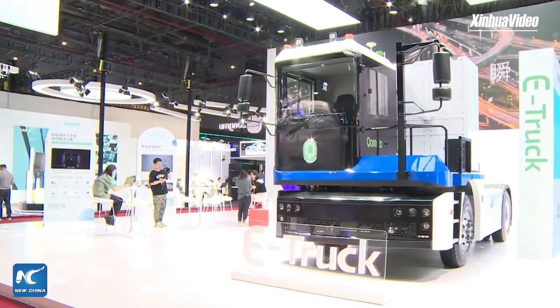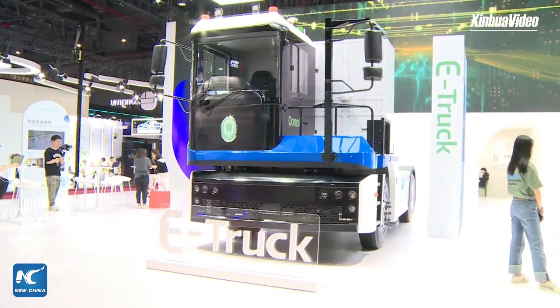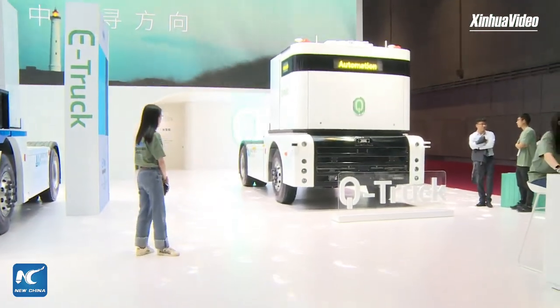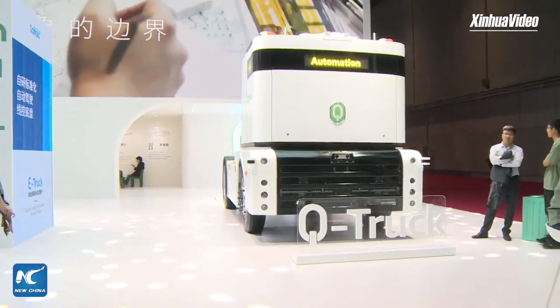So during today's Xinhua Live, we will take you to visit the latest trends of the cutting-edge technology show at the Auto Show. The first booth we are going to visit is Westwell.